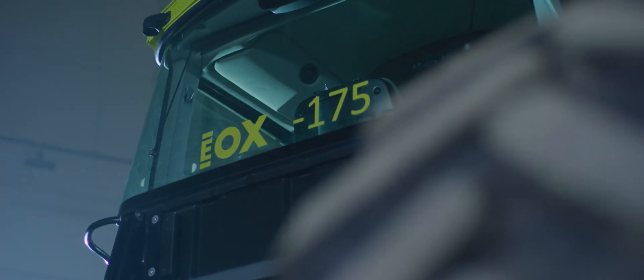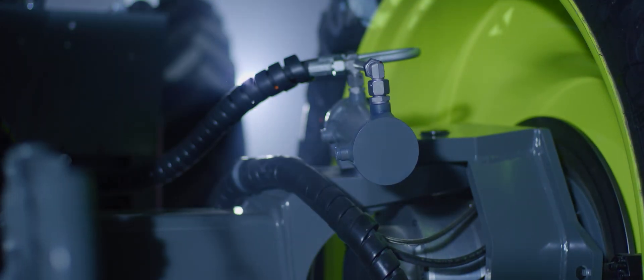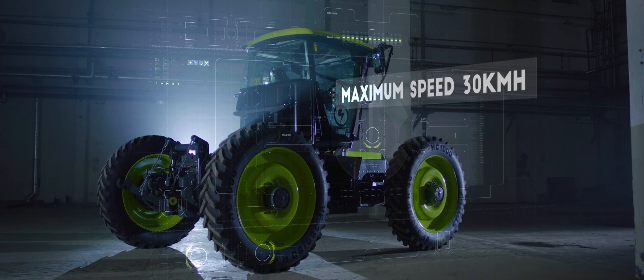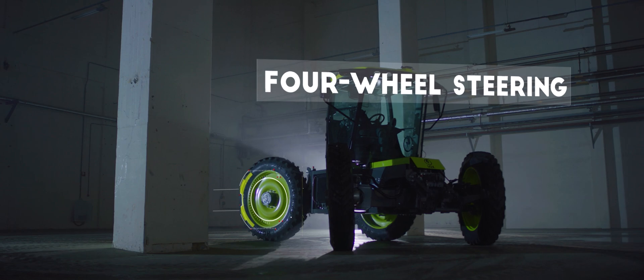We call the machine the EOX 175. You can compare it with a tractor of 175 horsepower. We control all four wheels every 10 milliseconds, so we can make all steering combinations that we want.